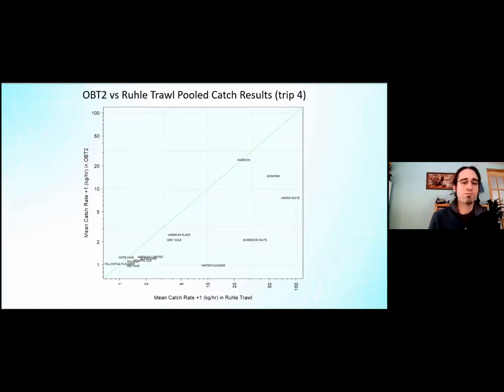For OBT2 versus the rope trawl, catches had to be pooled, so we're looking at averages over the entire trip. Same story here: haddock falls near the center line, and all those bottom-tending fish tend to be reduced in OBT2 on the y-axis. The axes are on a logarithmic scale, with the rope trawl on the x-axis.